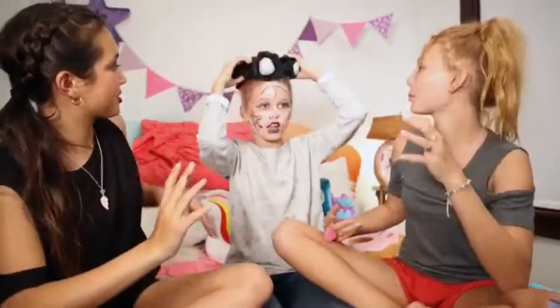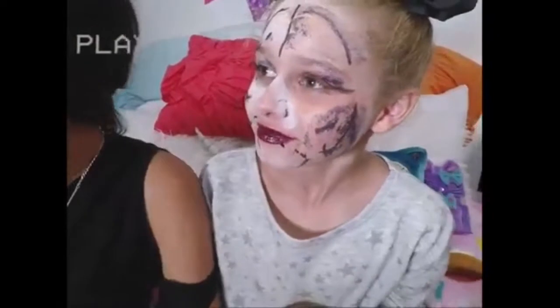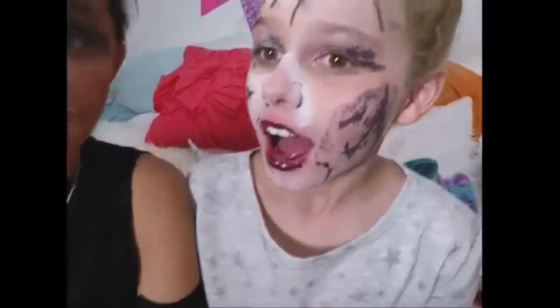I want to see this. It's like a skeleton. I like it. Bing, bang, boom. This is amazing.